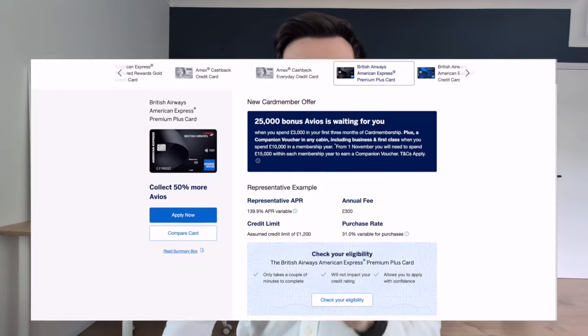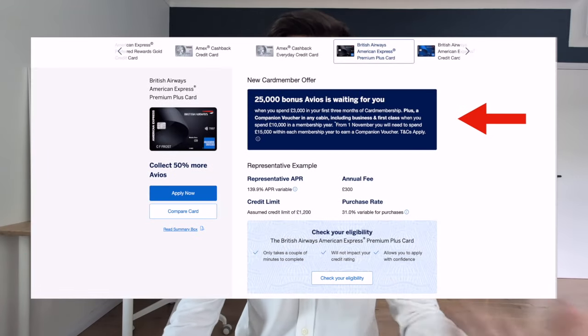The second selling point of this card is the welcome bonus, which is usually set at 25,000 Avios if you spend £3,000 in your first three months with the card. However, as I mentioned at the beginning of the video, this has currently been increased to 60,000 Avios.